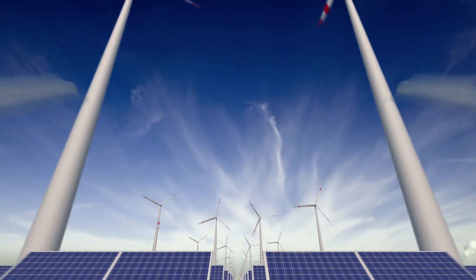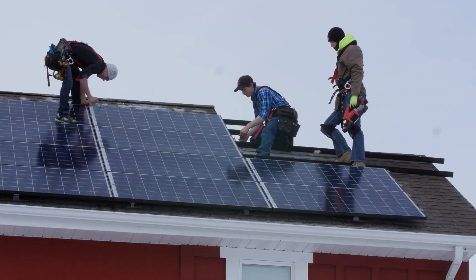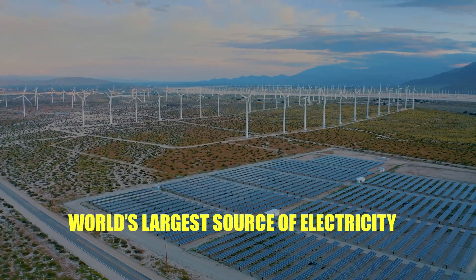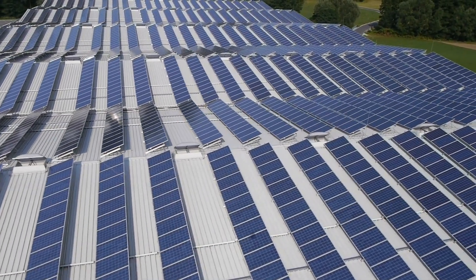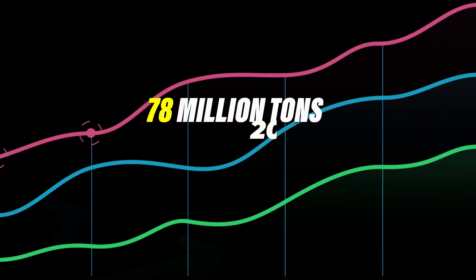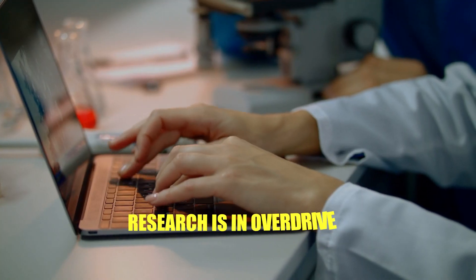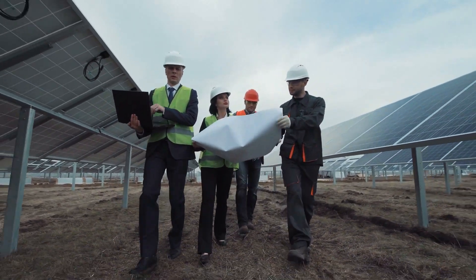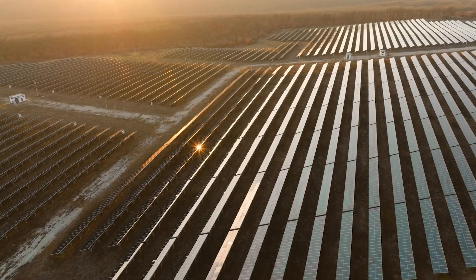As of now, solar energy provides about 3% of global electricity. But by 2050, we're looking at solar potentially becoming the world's largest source of electricity. This meteoric rise means an equivalent surge in the number of panels reaching the end of their life, with estimates suggesting global PV panel waste could reach 78 million tons by 2050. While the figures sound daunting, the industry is not sitting idle. Research is in overdrive, with scientists and engineers exploring eco-friendlier methods and innovative ways to extend the life of panels or give them a second life altogether. The future, it seems, is as bright as the midday sun.